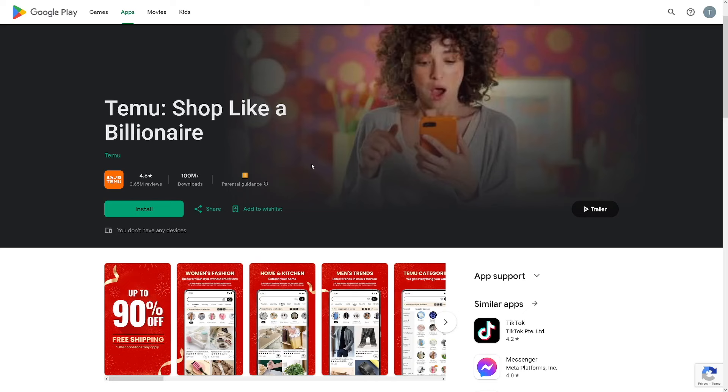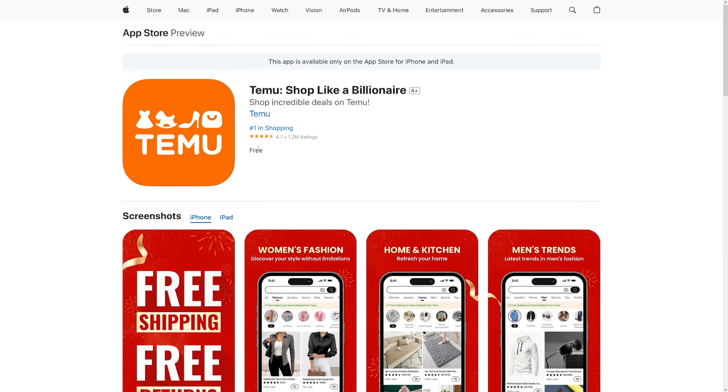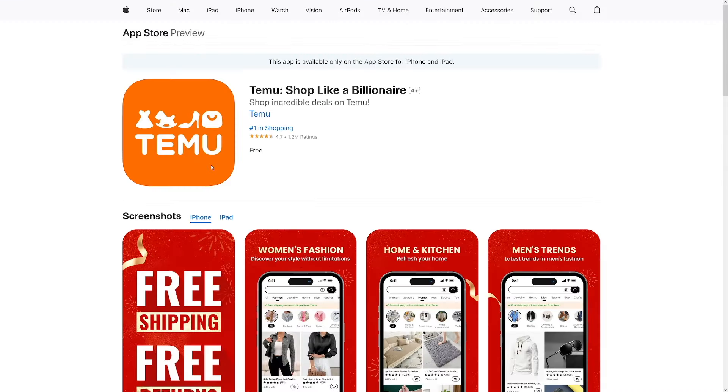The app is amazing. As you can see on Google Play, it has over 100 million downloads and the rating is pretty good — 4.6 out of 5. On the App Store, it's even better: 4.7 out of 5 with a lot of downloads.